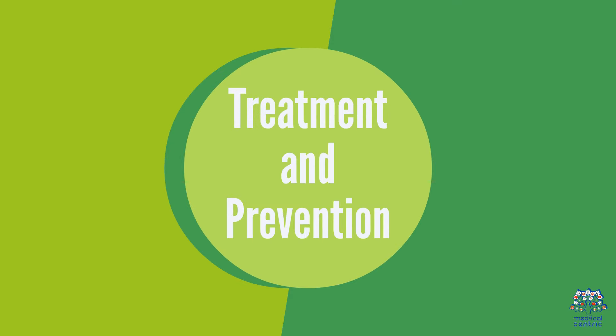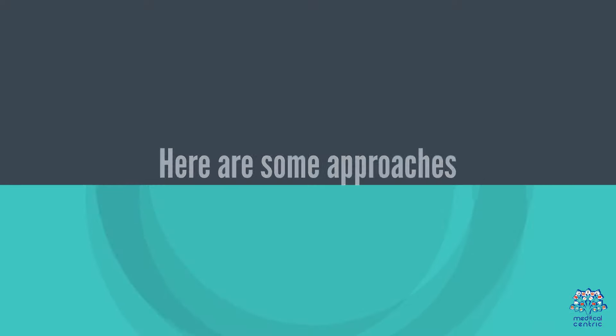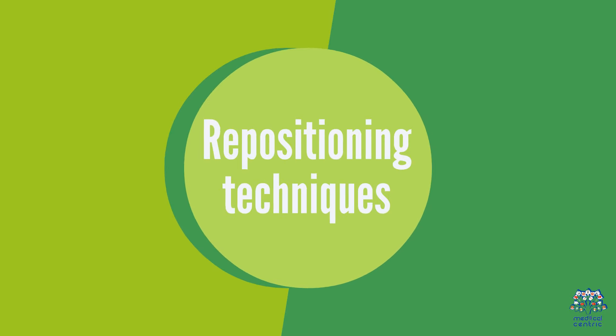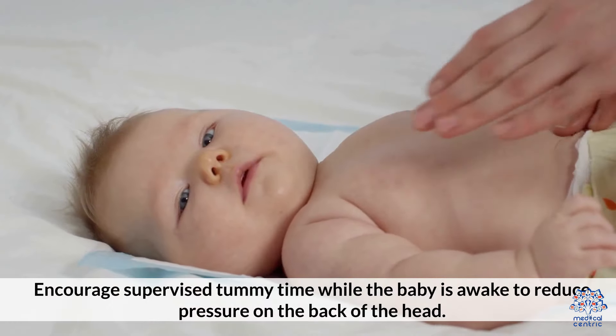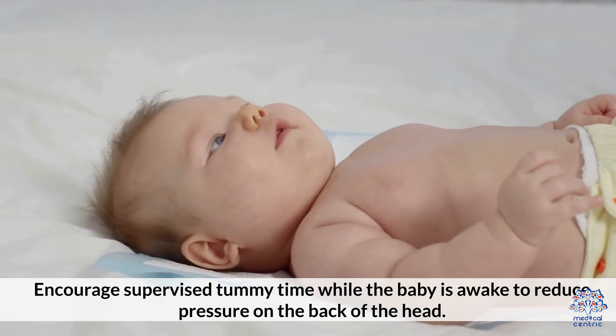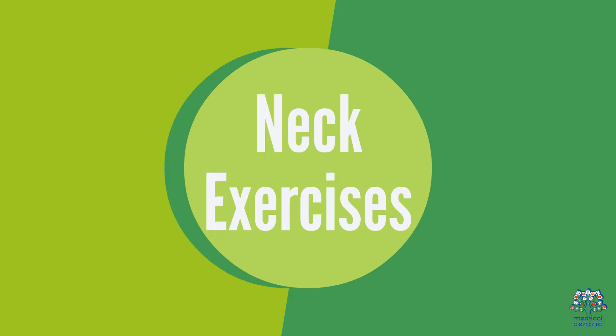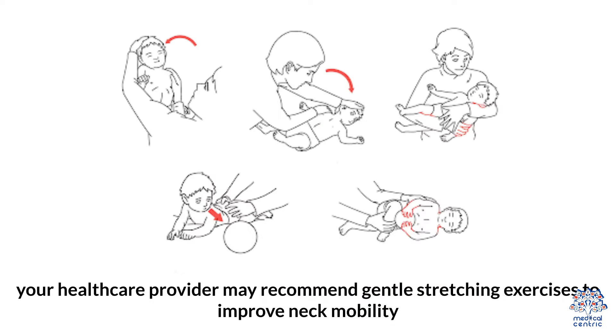Treatment options for flathead syndrome aim to alleviate the pressure on the affected area and promote healthy head development. First, repositioning techniques: regularly change the baby's head position during sleep and awake time, and encourage supervised tummy time while the baby is awake to reduce pressure on the back of the head. Second, neck exercises: if muscle tightness or torticollis is contributing to the flat spot, your healthcare provider may recommend gentle stretching exercises to improve neck mobility.